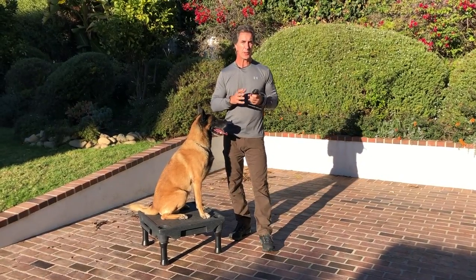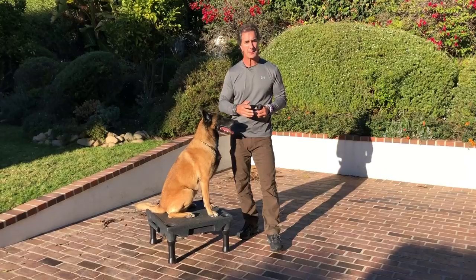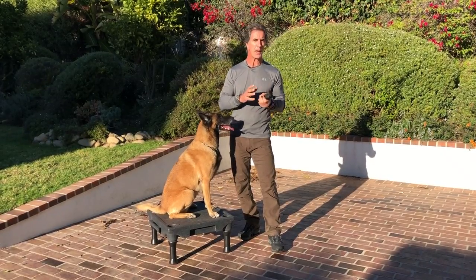So in this video I want to talk about the different ways dogs sit, how to get them to sit, how to get a proper sit, and why all these things are so important.